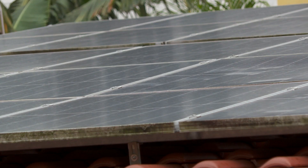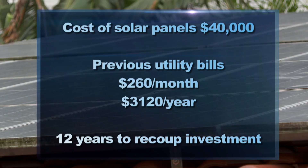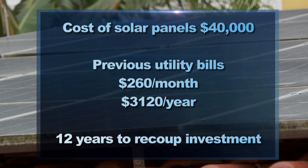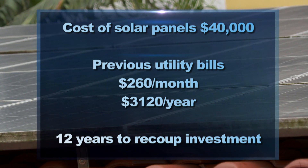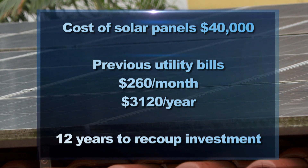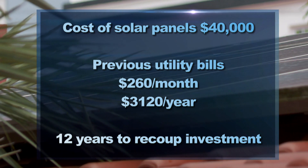The installation of the panels cost about $40,000 and they'll last about 25 years. With her last bill of about $260, it will take Dina over 12 years to recoup the initial investment. That means another 13 or so years of no bills for utilities.